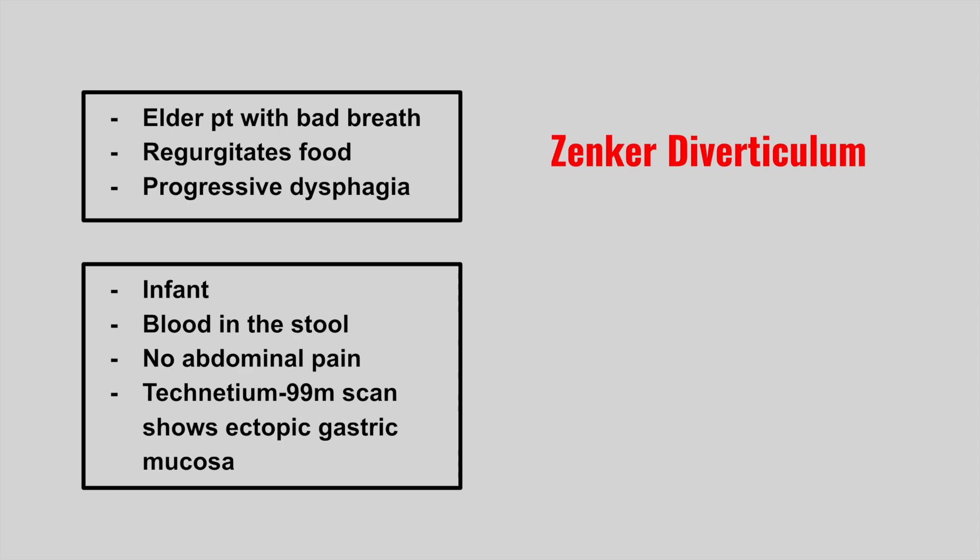Next is an infant with blood in the stool, no abdominal pain, and the Tc-99m scan shows ectopic gastric mucosa. This is Meckel's diverticulum.